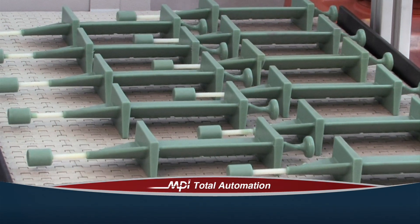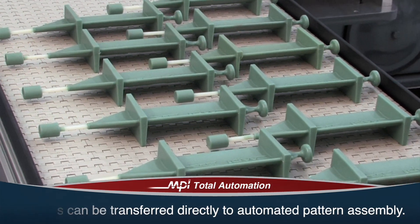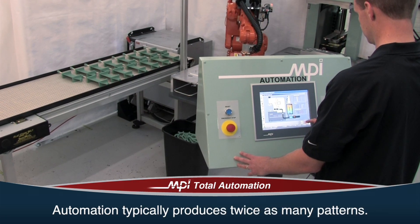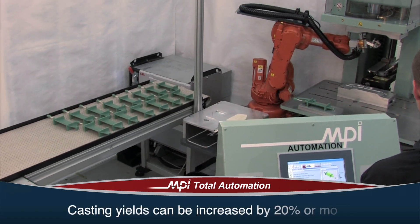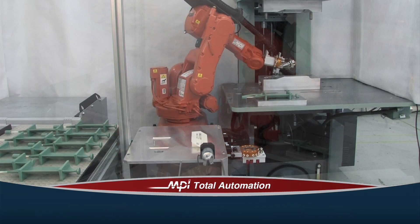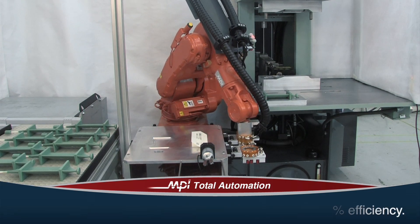Once on the conveyor, the patterns could be transferred directly to an automated pattern assembly system or other secondary operations, like X-ray. Automation typically produces twice as many patterns using the same injection time. Scrap can be reduced by up to 50%, and casting yields can be increased by 20% or more. Best of all, automation allows you to work round the clock with 90% efficiency, including maintenance and changeover times.